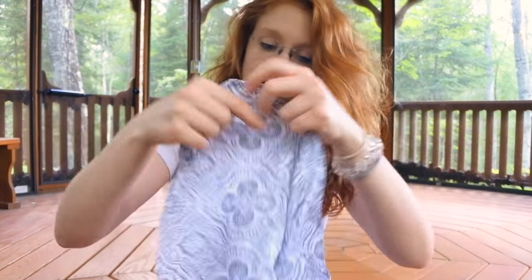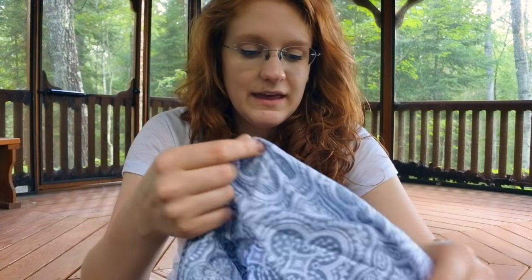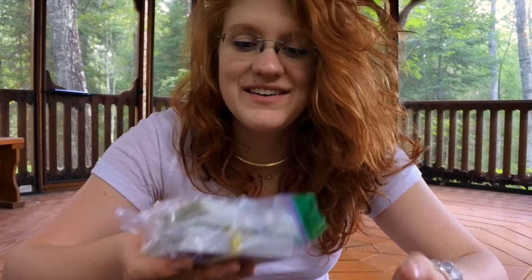Up next is a bandana. I usually have a few of these in my suitcase because they're useful for wiping sweat, sun protection, and cleaning up spills — a basic go-to for anything. I got this one at Hobby Lobby and really loved the pattern.